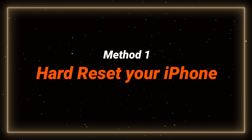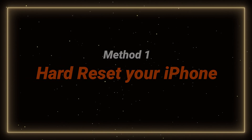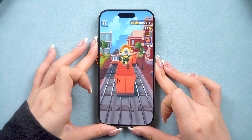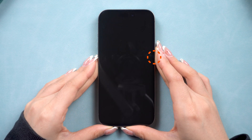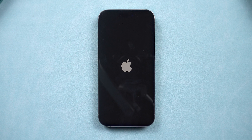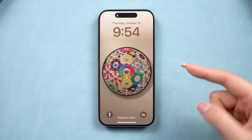In case you don't have a computer, here is the most effective way to fix your stuck issue. Press and release the volume up button. Press and release the volume down button. Then press and hold the power button until you see the Apple logo. This can help with minor system crashes, but it won't fix more serious problems.